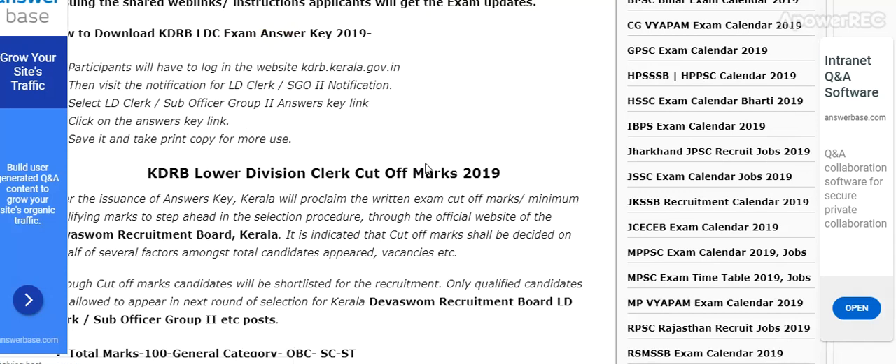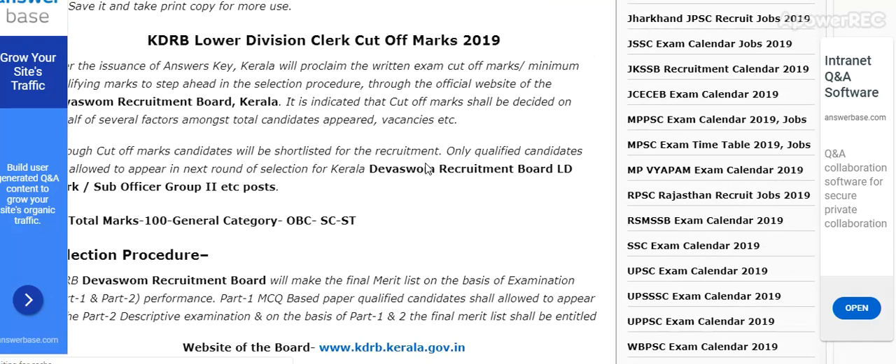Participants will have to log in to the official website kdrb.kerala.gov.in and then visit the notification loaded in the cutoff marks 2019 section. Total marks are 100, covering General Category, OBC, SC, and ST categories.